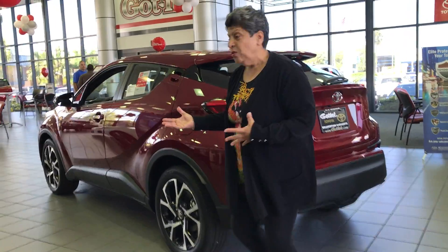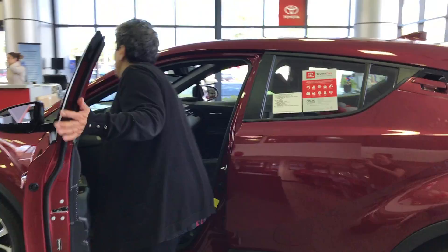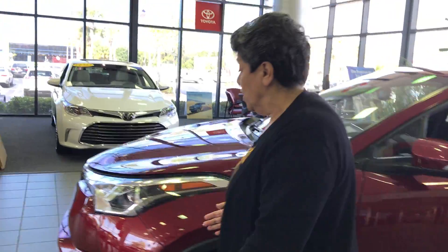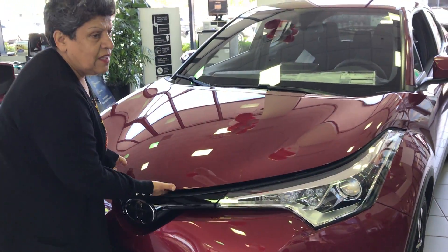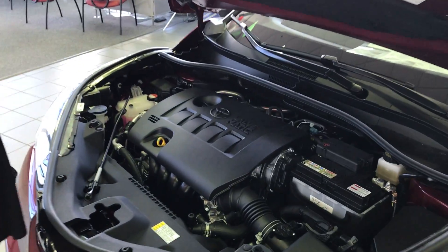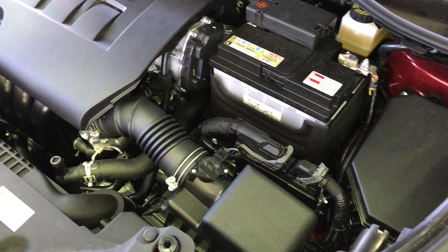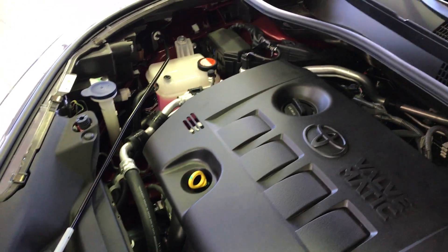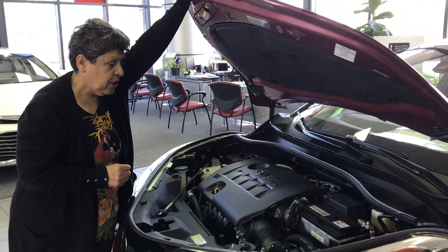I'd like to point out a few other things at the front of the vehicle. When I open the hood, this vehicle has a VVT engine with a CVT transmission, which really allows you to change through all different gears. It comes with a 2.0-liter engine, 144 horsepower, and 137 pound-feet of torque.